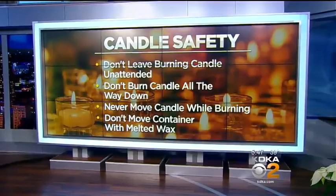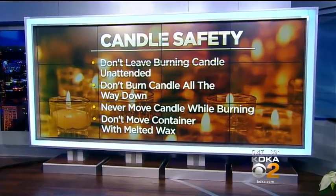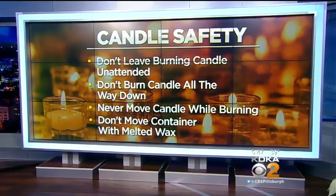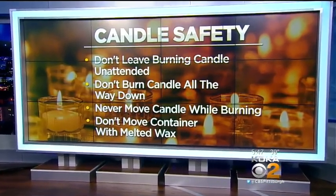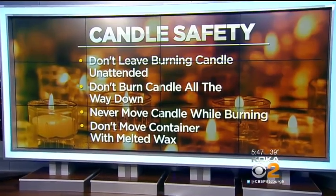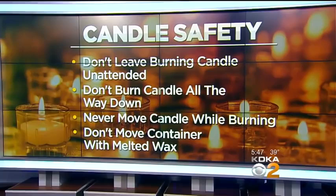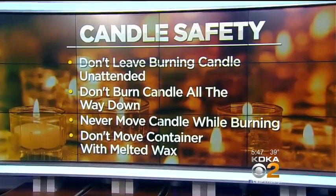Some other things to keep in mind — these are from the National Candle Association. Never leave a burning candle unattended. Don't burn a candle all the way down; leave a couple of inches of wax. Never try to move a candle when it's burning, and don't try to move a container candle if it still has melted wax inside. On average, there are 25 home candle fires reported each day.